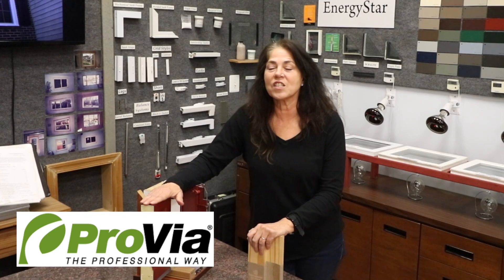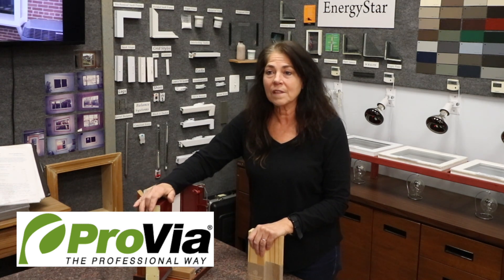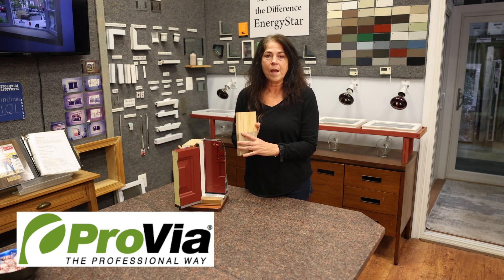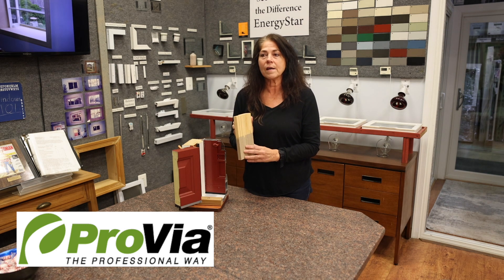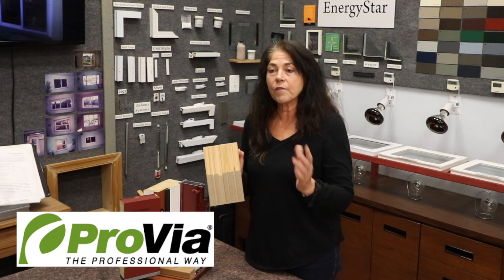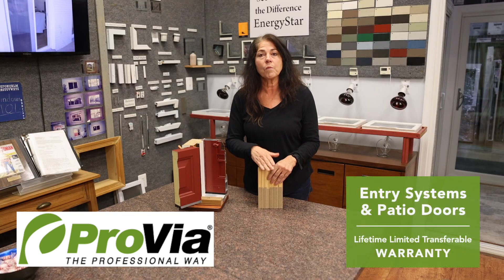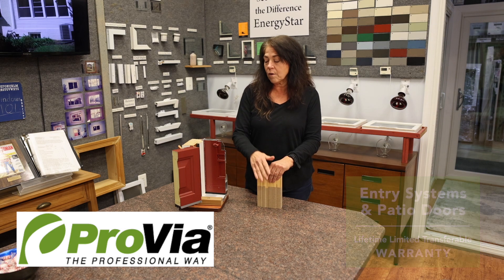Some of the standard features available in all of the doors are foam filling, which helps with energy efficiency. They have a Frame Saver frame. Most of the doors we take out, we take out because the frames rotted from the bottom. This composite prevents moisture from getting to the wood, so it's a frame that's going to last a lifetime. All the doors come with a lifetime warranty including transferability to subsequent owners.